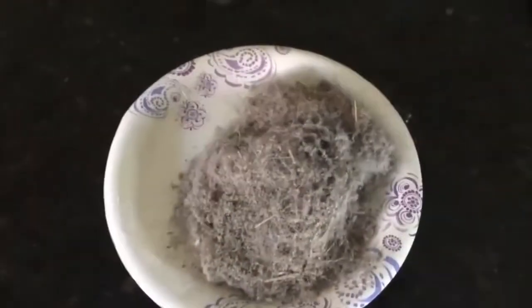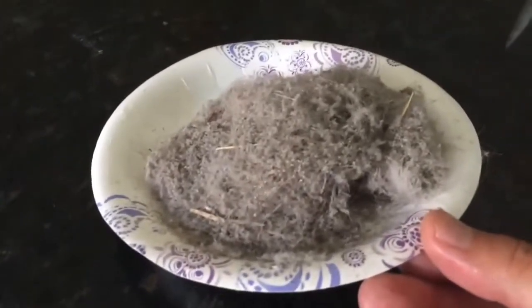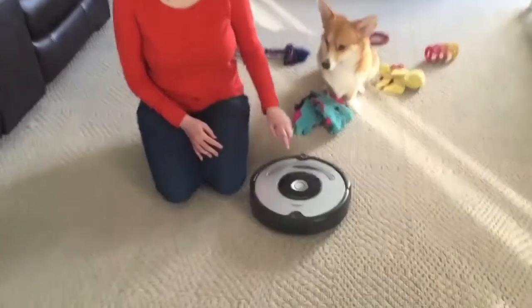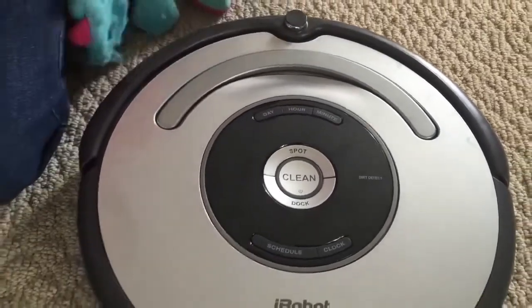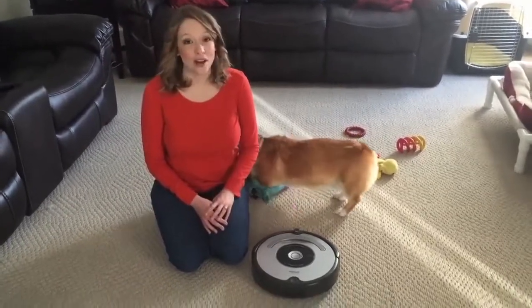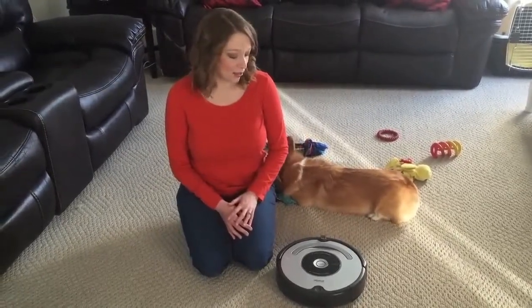I just wanted to highlight some of the cool features about the Roomba. First, you can actually set the day, hour, and minute, and this helps you with the scheduling. Once you have the clock scheduled, you can run this Roomba at the same time every day. And I promise if you do that, you will have clean floors. It's wonderful — it's like a housekeeper that works for you, and you don't have to worry about it.